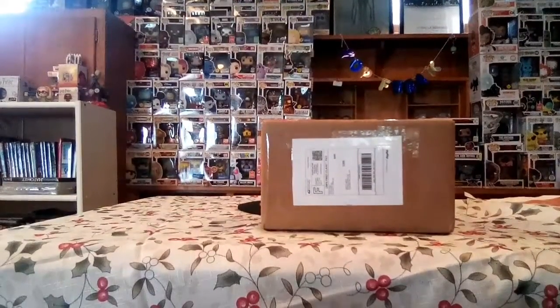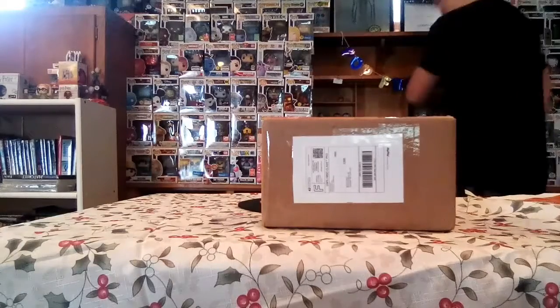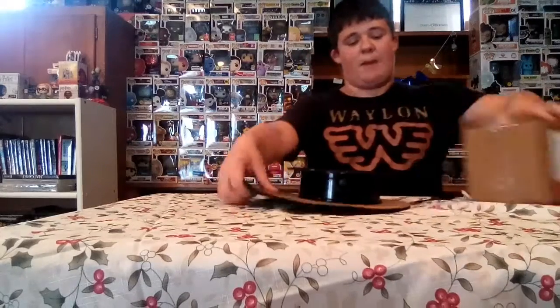Okay guys, we're back. So this is an eBay order. I just got to put this stuff back on. Let's get right into unboxing the package.